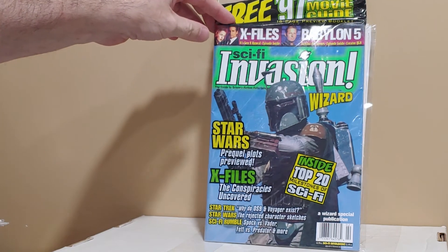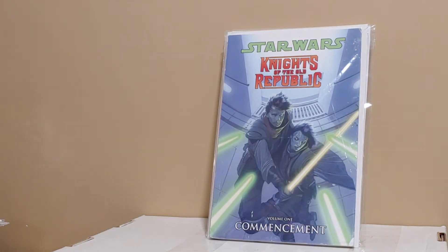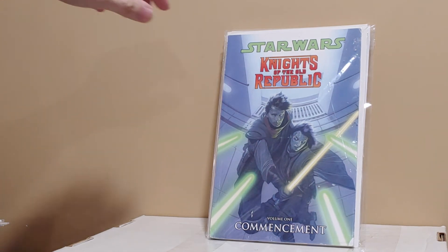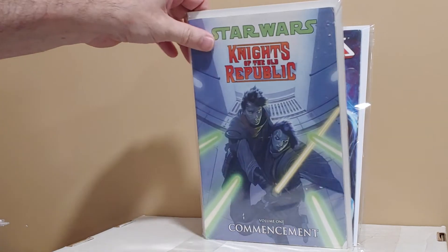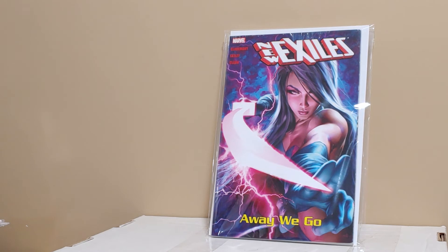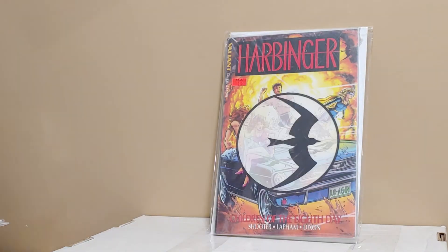Sci-Fi Invasion Wizard — this has got Boba Fett on the cover, so why not? I bought some trades, which I rarely ever do. Star Wars Knights of the Old Republic trade — I know this is hot. New Exiles — love the Swords of the Braddock cover. Harbinger number one, not worth much at all. I got all of that for three bucks a piece.